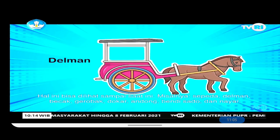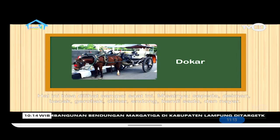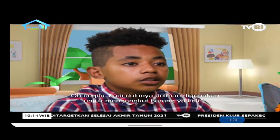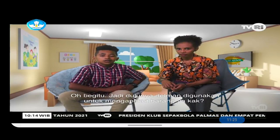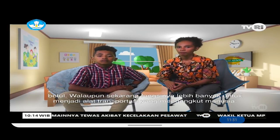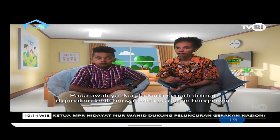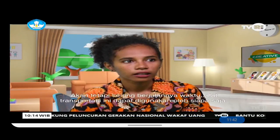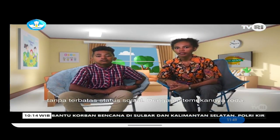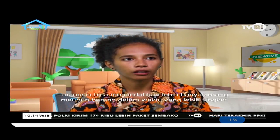This can still be seen today — for example: bicycles, delmans, becaks, gerobaks, dokars, andongs, bendisados, and nayings. So originally, the delman was used to carry goods. Although now it's mostly used to transport people. Originally, horse-drawn carriages like the delman were used mainly by the nobility. But over time, this mode of transportation can be used by anyone regardless of social status. With the invention of the wheel, humans can move more people and goods in a much shorter time.